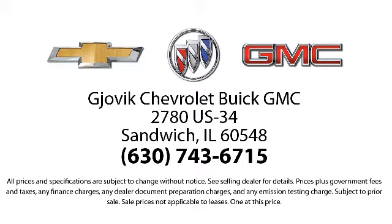So stop by today and experience our friendly, country atmosphere for yourself. Jovic Chevrolet Buick GMC — where we don't just sell you a car, we help you buy a car. We're located at 2780 U.S. Highway 34 in Sandwich.